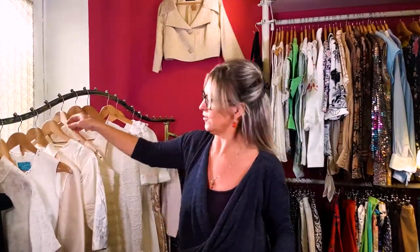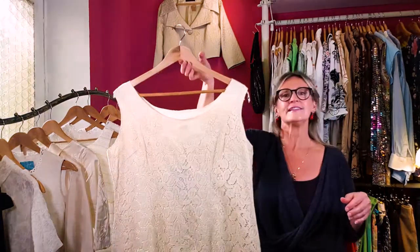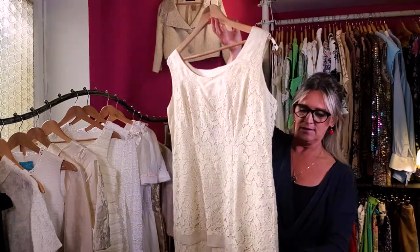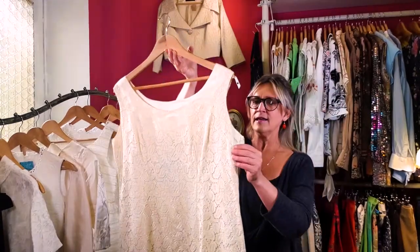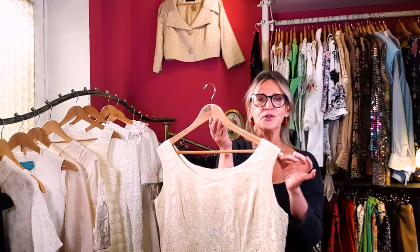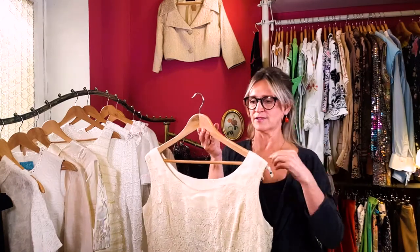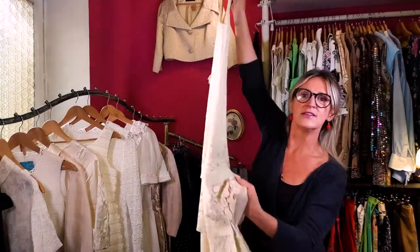This next one is a little different — it kind of reminds me of a 20s style. It's all hand-done lace, really beautiful. It has a side zipper and even has the little keepers that hold the bra straps in place — these older vintage dresses are great for that. Here's the back of it, and it has layers: one layer here and another layer down below.